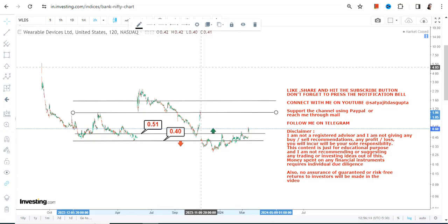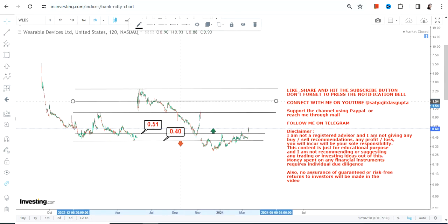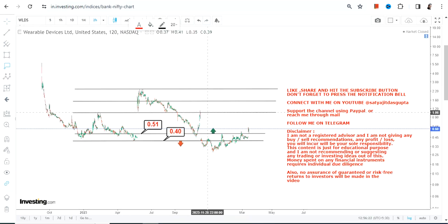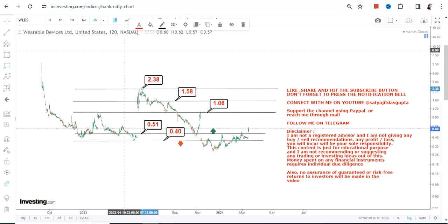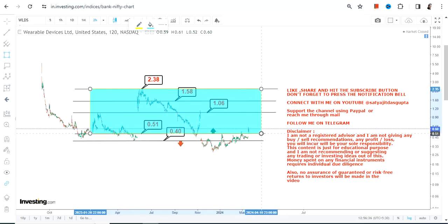Going forward, if WLDS stock continues to trade and sustain above 0.51, our targets start with an immediate target of $1.00, then $1.58, and then it can swing up to the highs of $2.38. These highlighted sections are the targets which become active as long as WLDS continues to trade and sustain above 0.51.